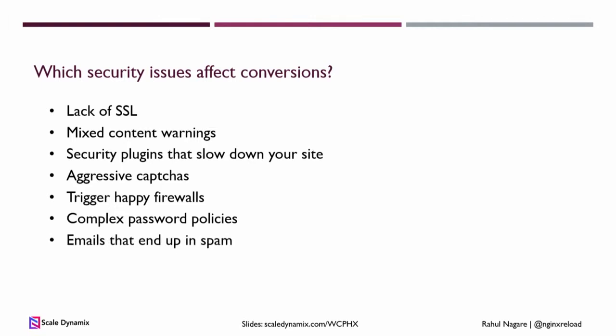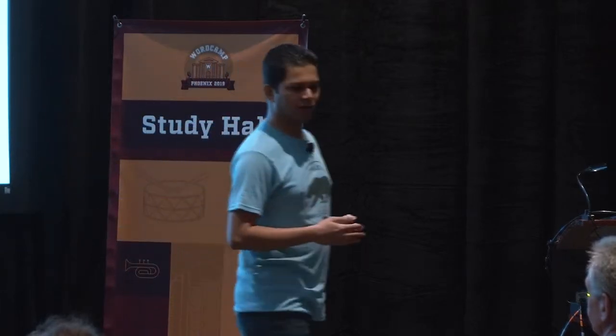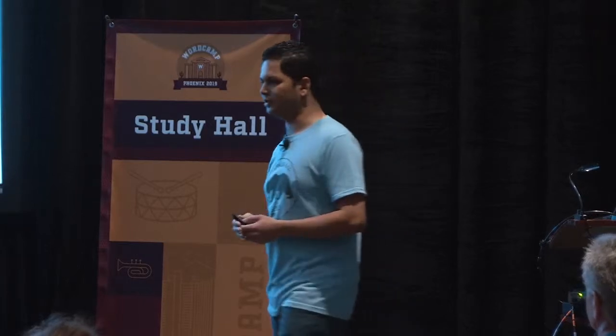Finally, we have emails that end up in spam. If you're sending important information like shipping status, order status, and coupons, and that ends up in spam, you lose repeat business from customers. It also affects the credibility of your site, and because your emails are ending up in spam, if you do any marketing campaigns, they will also probably end up in spam — affecting your delivered ROI on marketing campaigns.